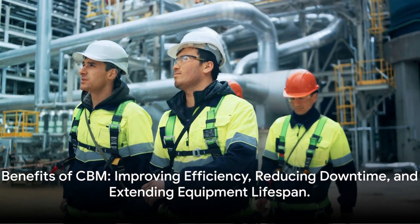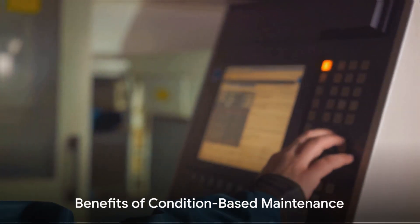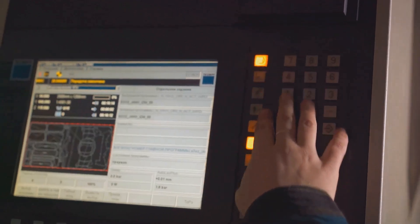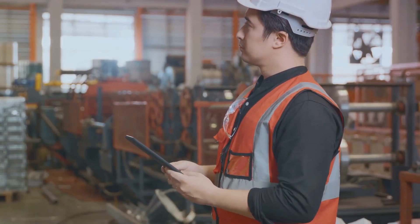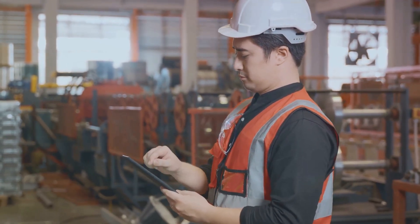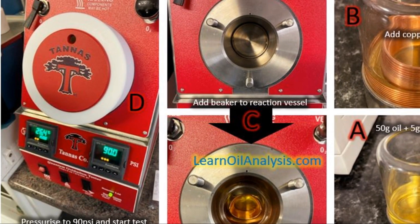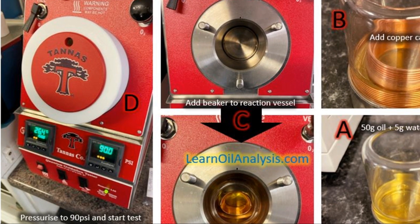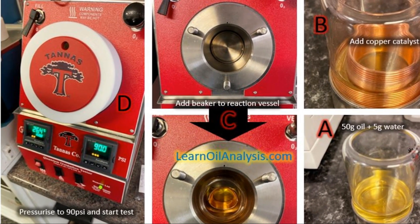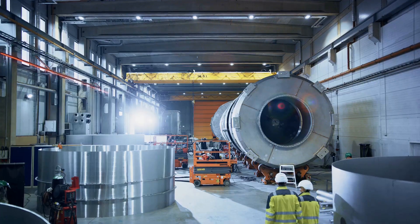Now that we understand the components, let's explore the benefits that CBM can bring to your operations. Implementing condition-based maintenance can bring significant benefits. Imagine the reduction in downtime: by predicting failures through data analysis, maintenance can be scheduled before breakdowns, much like a weather forecast allows you to plan ahead and avoid getting caught in a downpour. A great example is at power stations, monitoring parameters like RPVOT for remaining life of a turbine oil — oil changes can often be planned many months to even years in advance when carefully monitored.